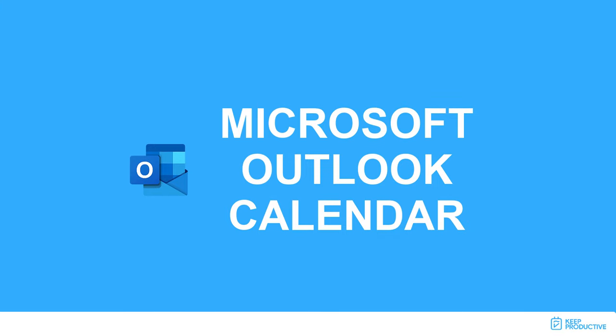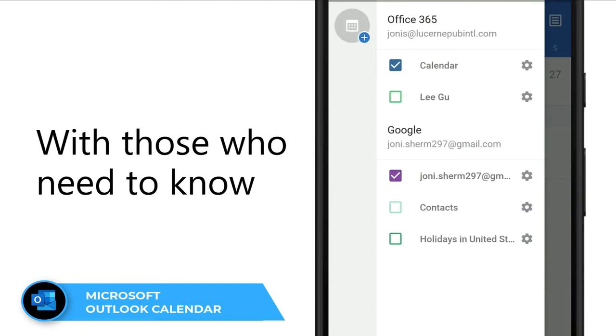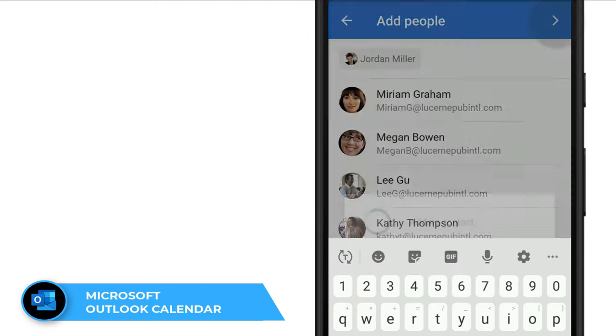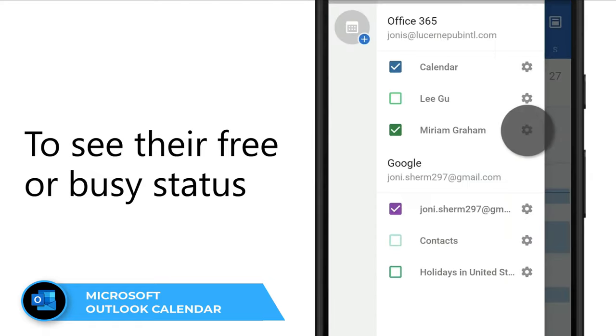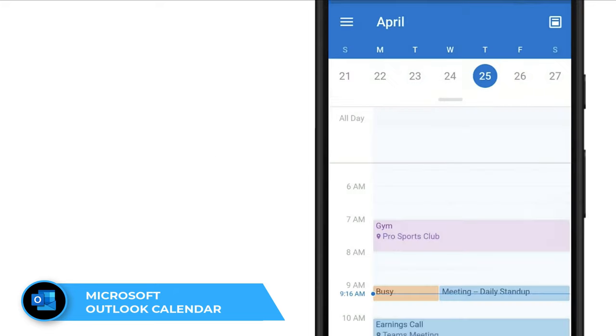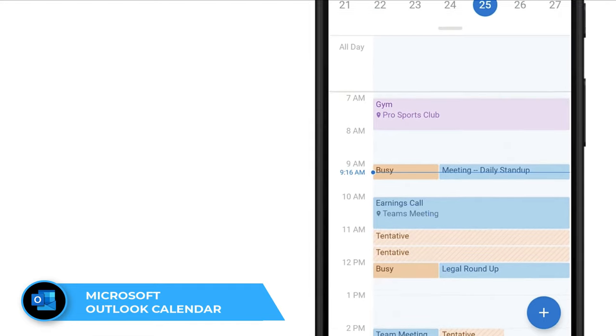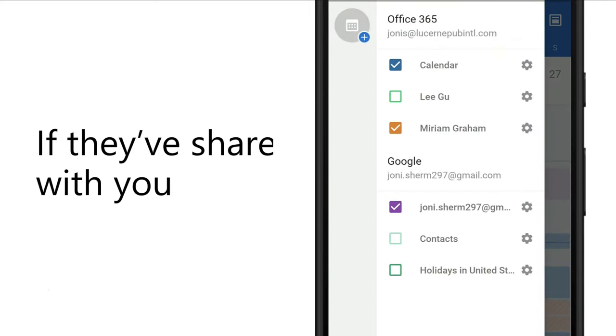Number six is Microsoft Outlook Calendar, which comes bundled with Outlook. It's a stunning experience, largely because Microsoft acquired a company called Sunrise a few years ago and incorporated Sunrise's design into the application. It works great and also has a highly regarded desktop version that many people consider one of the better-designed calendar applications available.